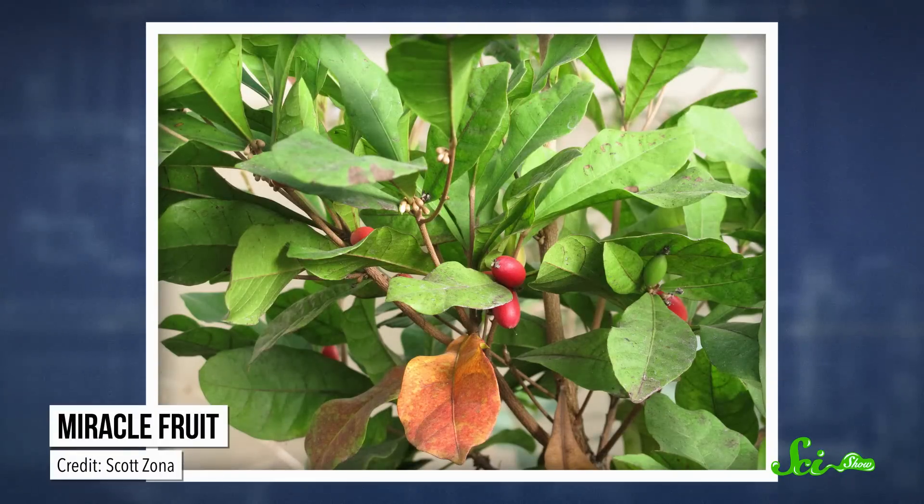This little pink tablet is made of a small red fruit called the miracle fruit that comes from a shrubby plant native to West Africa. The fruit itself doesn't taste like much — it's got low sugar content and a slight tang, kind of like a mildly sweet cranberry. But people don't eat it for its taste.